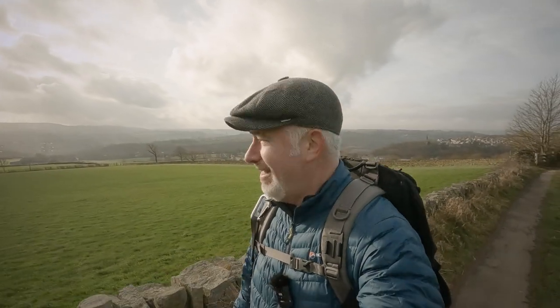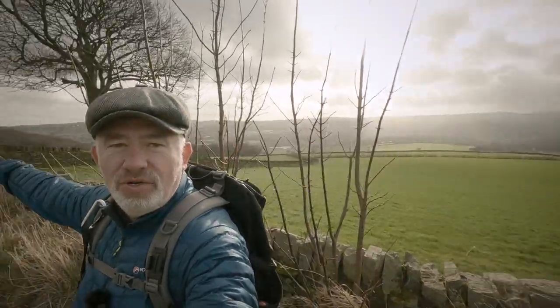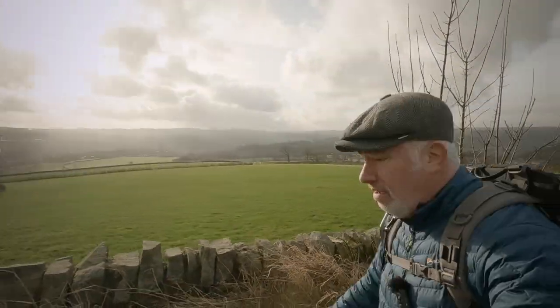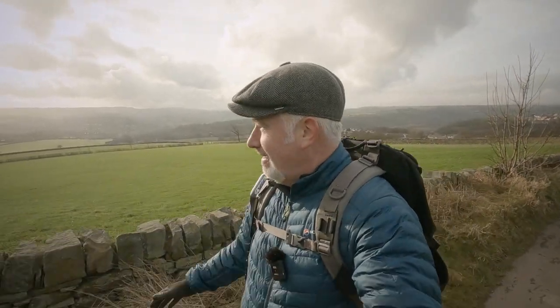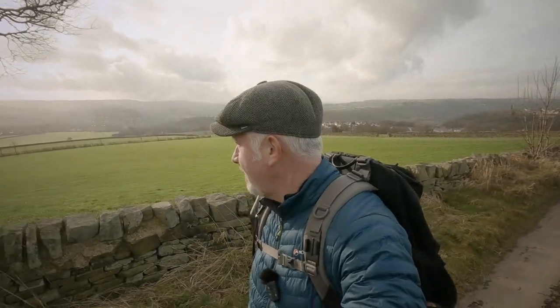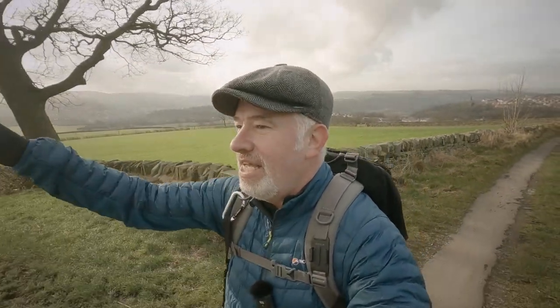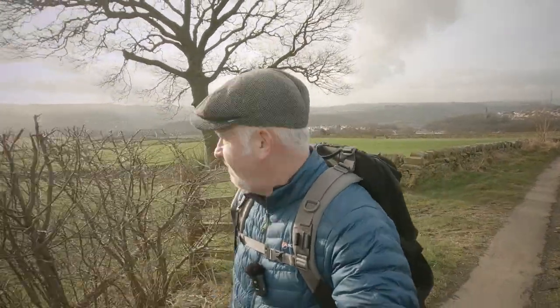I went the wrong way for a bit but we're back on track now. I'm going to get into some woods over there — you can see them. My bag caught on a tree and I thought there was something behind me! Never been in these woods before, so it should be interesting.